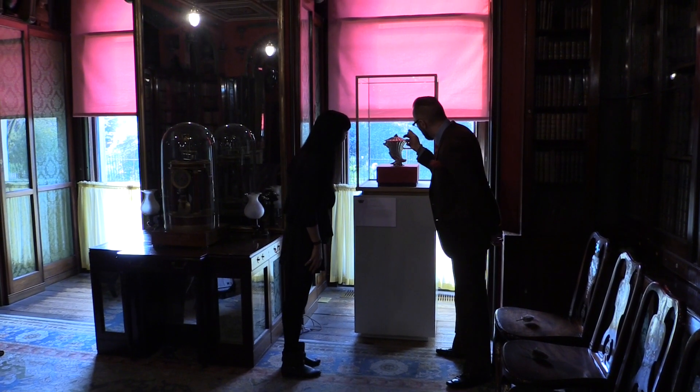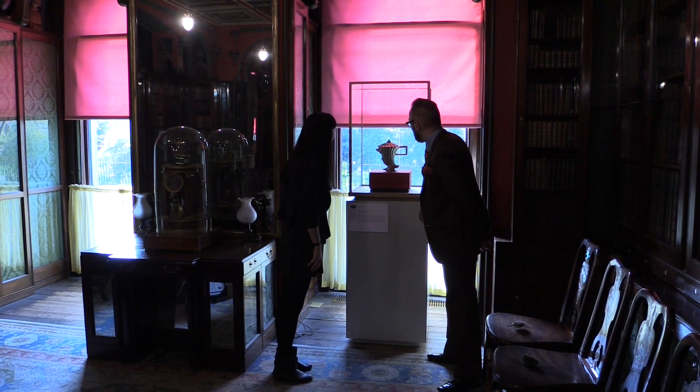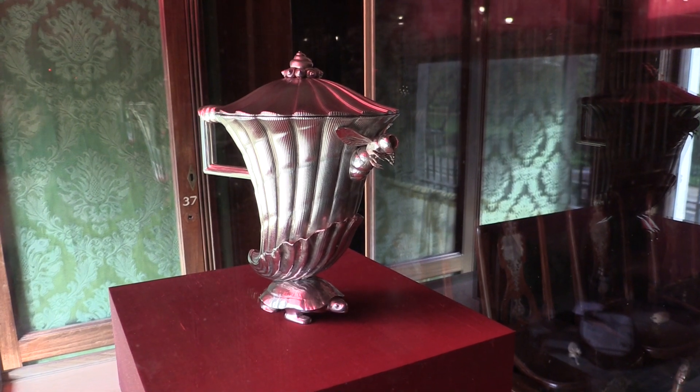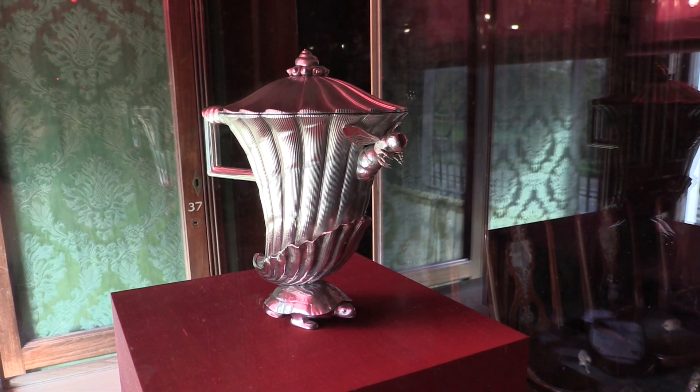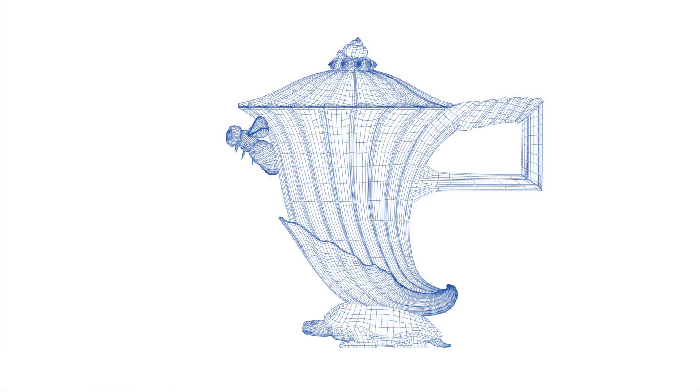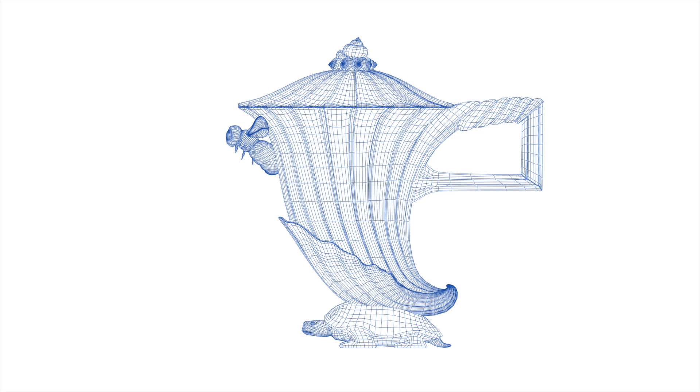This is a perfect example of Piranesi looking at nature for inspiration. He's taken various natural forms. The body of the coffee pot is based on a seashell, but of course it's been slightly abstracted. And the foot is a tortoise. An actual living tortoise was scanned — it wasn't harmed in the process, I hasten to add — but it was scanned to create the foot of the coffee pot.